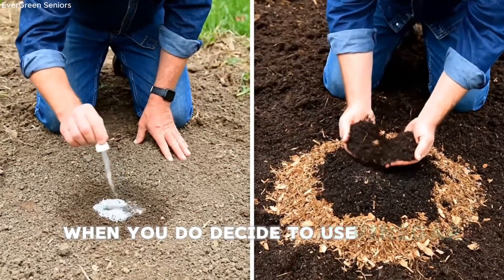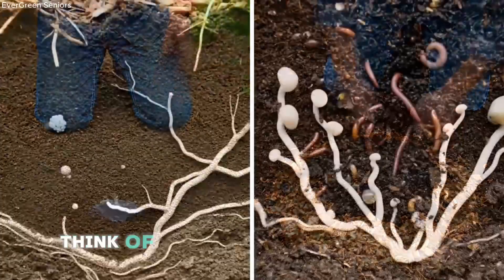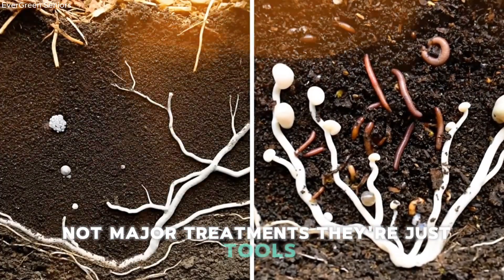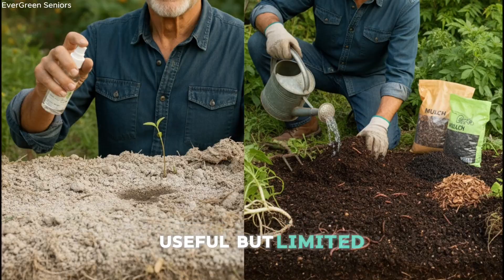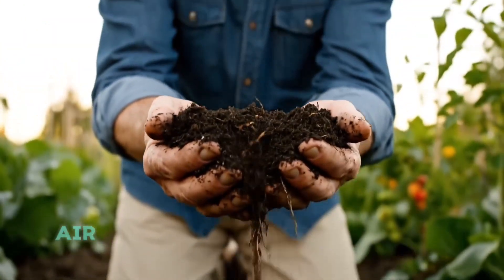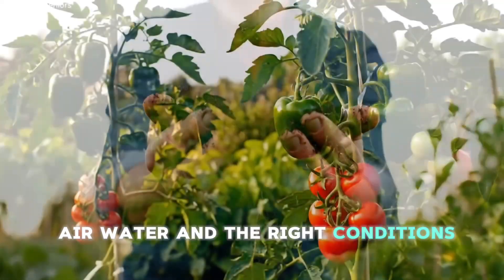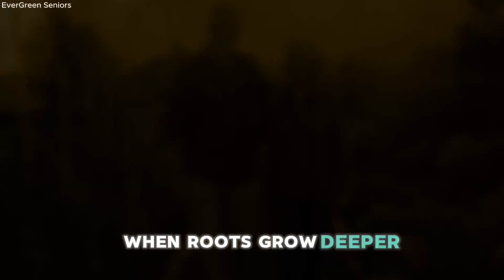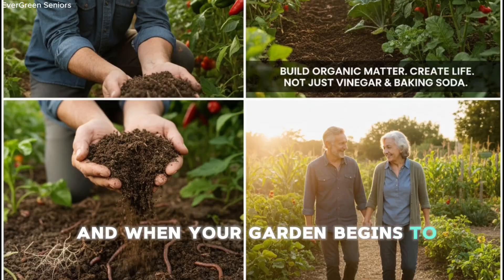When you do decide to use vinegar or baking soda, think of them as micro-adjustments, not major treatments. They're just tools — useful, but limited. The real transformation happens when soil has food, air, water, and the right conditions to thrive. That's when earthworms return, when roots grow deeper, and when your garden begins to feel alive again.